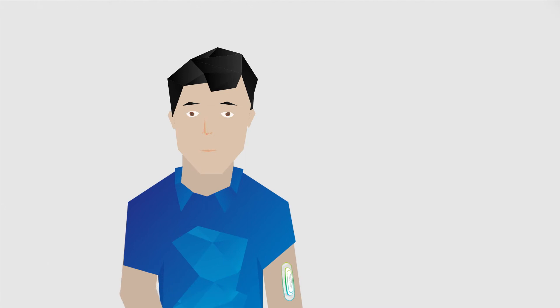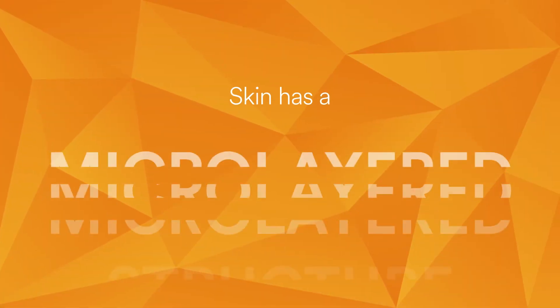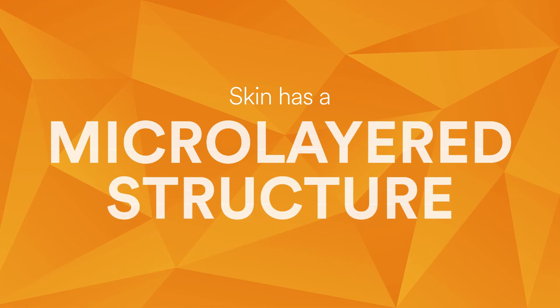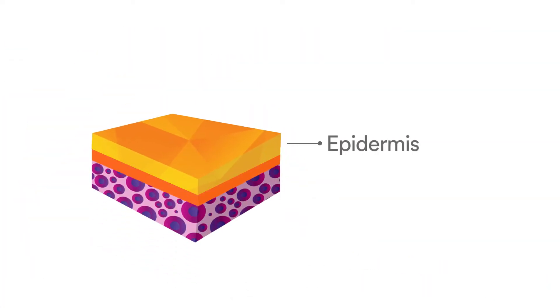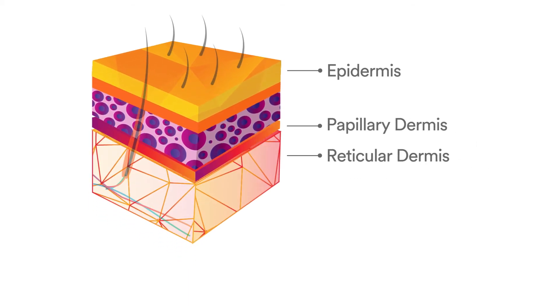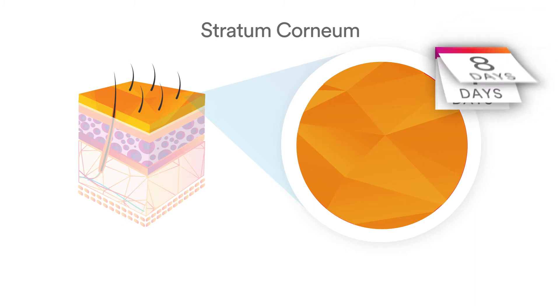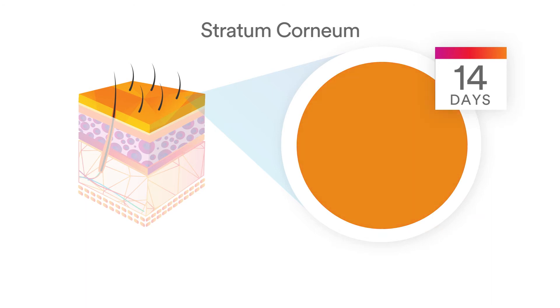Before we can understand how to stick medical devices to skin, we need to understand what skin is and why it's challenging. Skin has a micro-layered structure. From the outside in, skin consists of the epidermis, the papillary dermis, the reticular dermis, and the hypodermis. The top layer of the epidermis, the stratum corneum, consists of dead skin cells that are regenerated about every 14 days. This constant regeneration of skin is a key challenge in formulating adhesives that can stick to it.